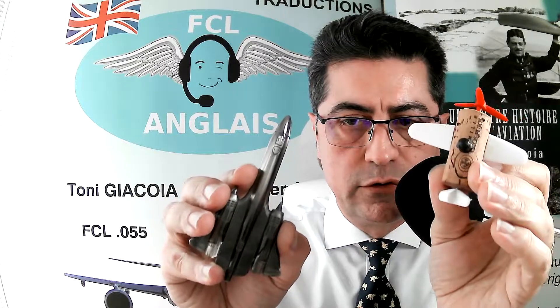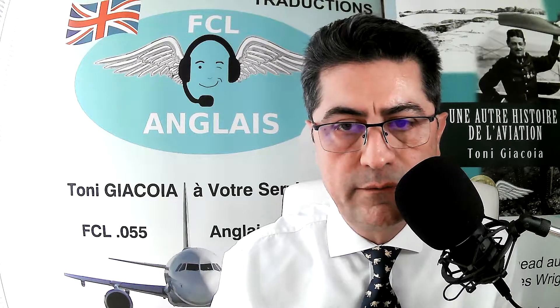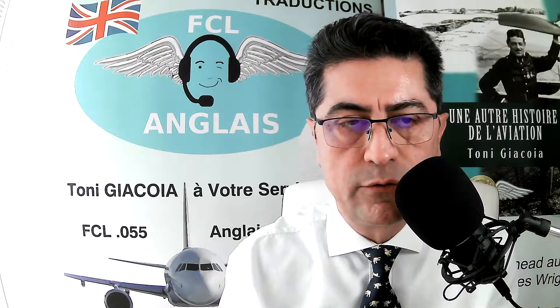The runway extended centerline is an imaginary line that is the extension of the centerline of the runway.